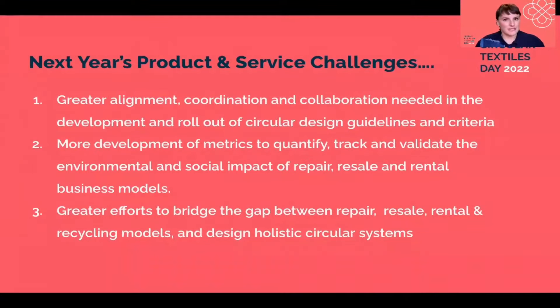There are many developments still, of course, and many challenges and many things to improve. I hope in the coming year we see greater alignment, coordination, and collaboration in the development and rollout of circular design guidelines and criteria. I hope we are developing metrics to quantify, track, and validate the true social and environmental impact of all of these new business models. And personally, I hope we start to bridge the gap between all of these disparate elements — imagining what this holistic circular system would look like, and how value can flow between partners in an equitable way.